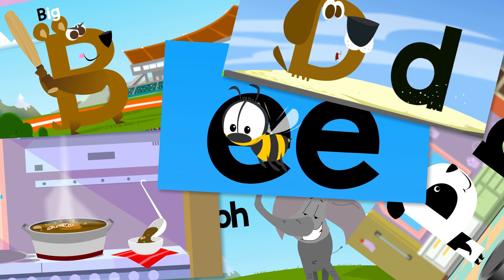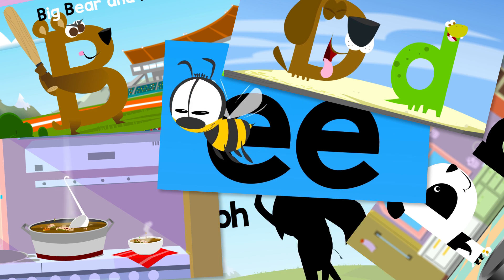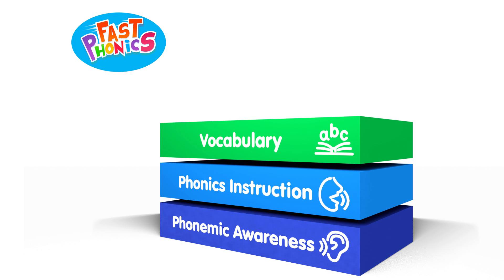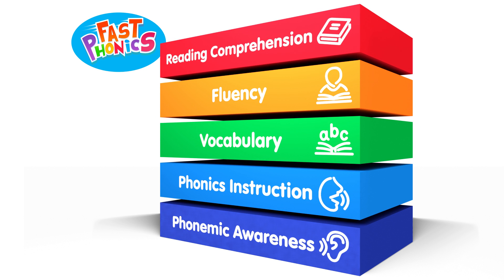Learning to read is a complicated process made up of five essential elements: phonemic awareness, phonics instruction, vocabulary, fluency and comprehension. These are the five building blocks that children need to master to become fluent readers.